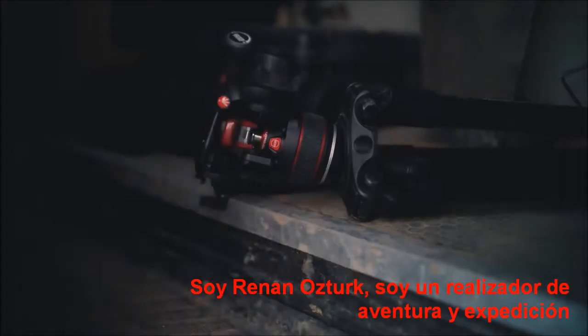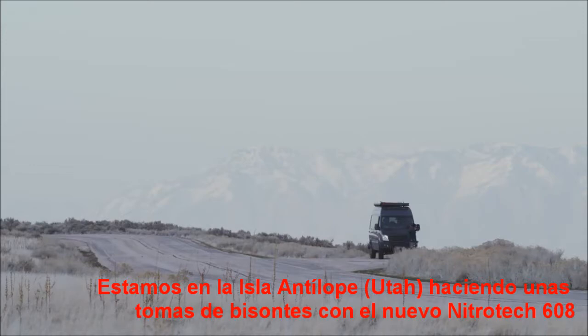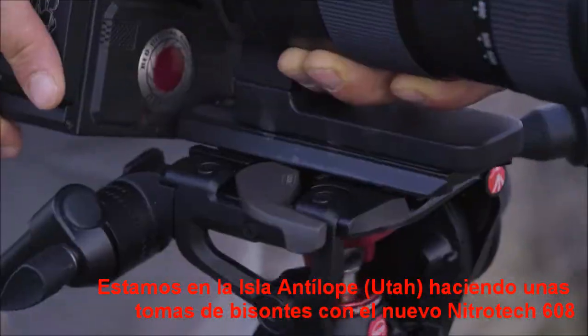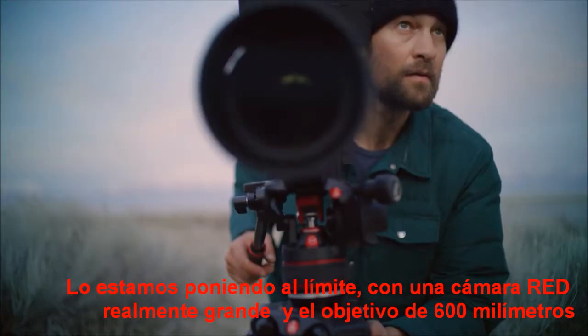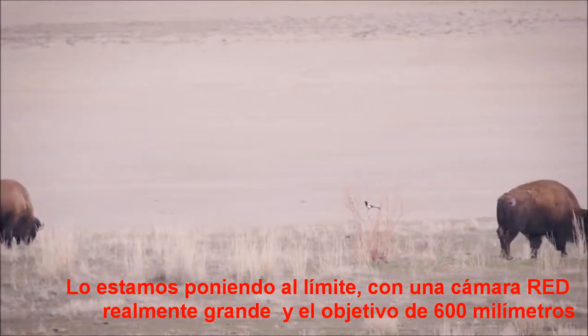I'm Renan Osterich, an adventure and expedition filmmaker. We're here at Antelope Island filming some test shots of bison with the new Nitrotec 608, and we're really pushing the limits on it with a really big RED camera 600 millimeter lens.